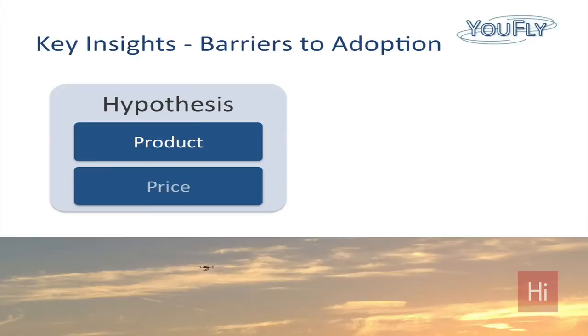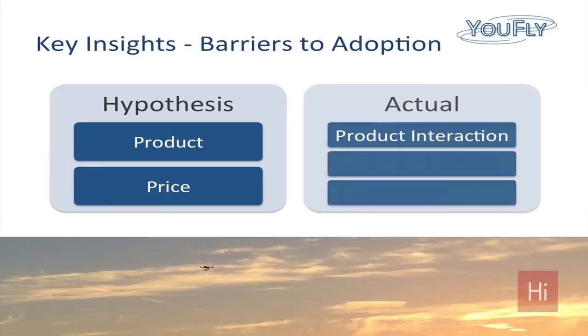Same thing with price — lower is always better, but it's not so high that consumers aren't willing to buy. The real barriers to adoption are product interaction: consumers who haven't seen, touched, or used one of these are really afraid to drop sometimes over $1,000 on the internet without seeing the product first.